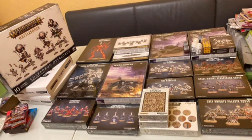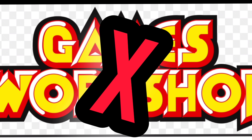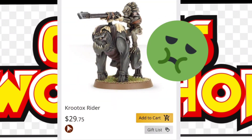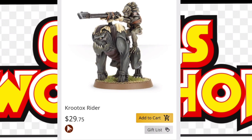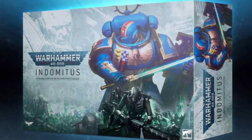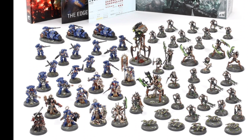Right off the bat, most of this is going to involve not buying directly from GW. Everybody knows just from looking at their website, this is not a cheap hobby. If you're just getting into it, it's an expensive thing to jump into. Apart from some of the bigger box sets — like the 9th edition launch set, the Indomitus box, Space Marines vs. Necrons — that was a good deal for what you got. They make those big boxes to try to draw people into the hobby.